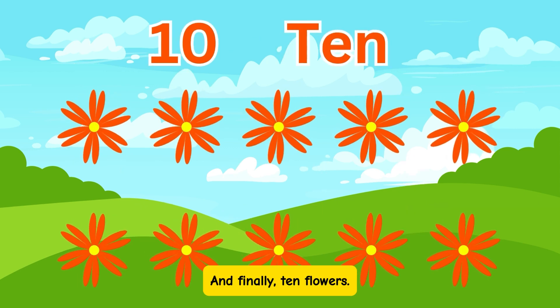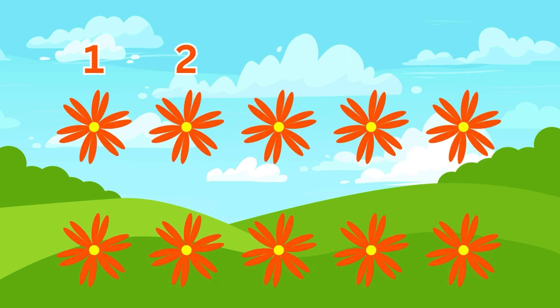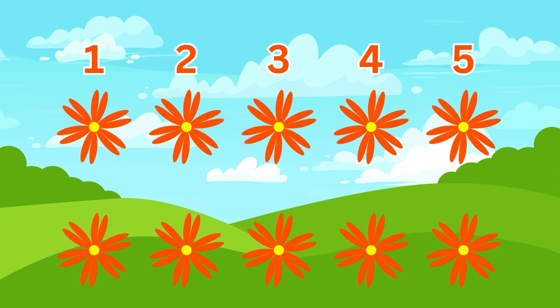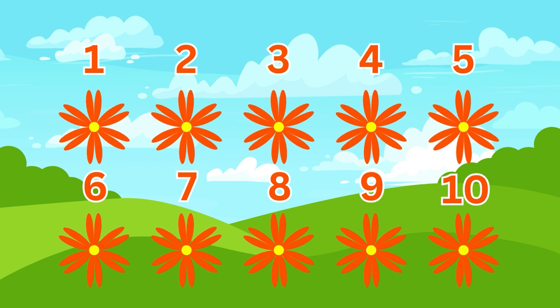And finally, 10 flowers. Count with me: 1, 2, 3, 4, 5, 6, 7, 8, 9, 10. Yay!